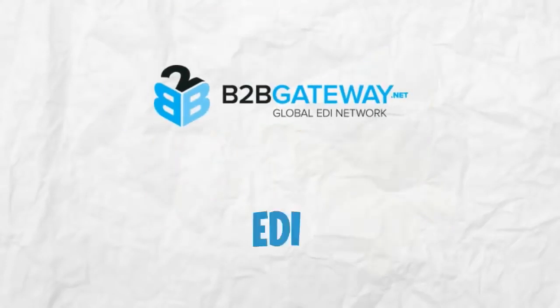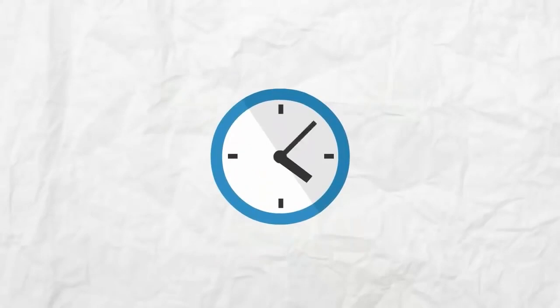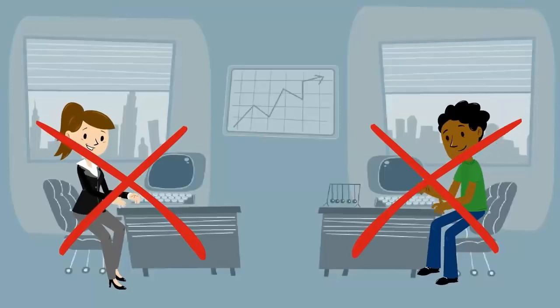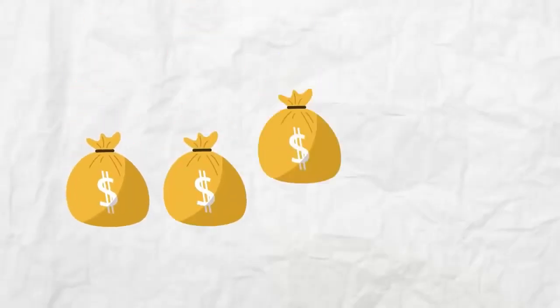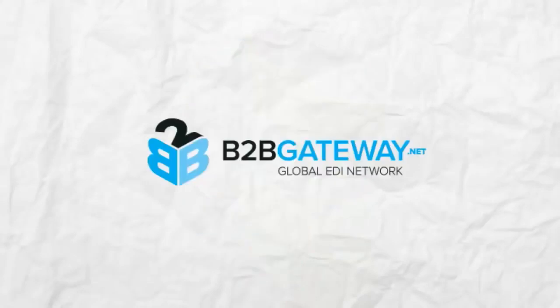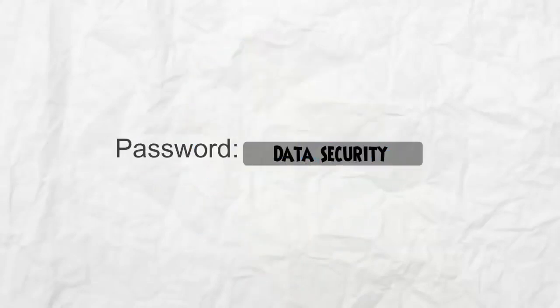B2B Gateway's EDI solutions save you time and streamline your business, in turn saving you money. It eliminates data entry errors and chargebacks and increases your efficiency and speed. There are large cost savings on labor, an excellent return on investment, and it's environmentally friendly by reducing paper transactions.